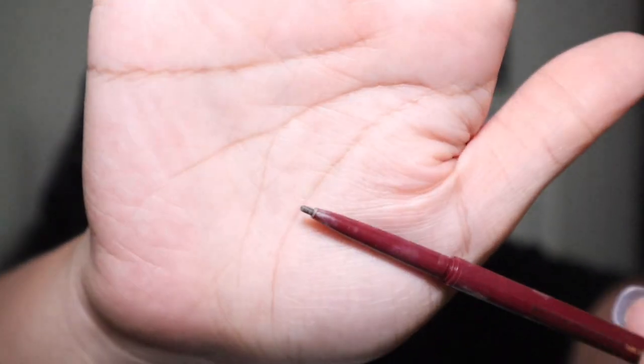The brow pencil has a spoolie on one side, though mine is dirty so I'll use a different spoolie. Here's the pencil — it's small, which really helps make natural-looking brush strokes. I'm going to spoolie through my brows and I don't do a lot to them. I follow the natural shape and just fill in a little bit.